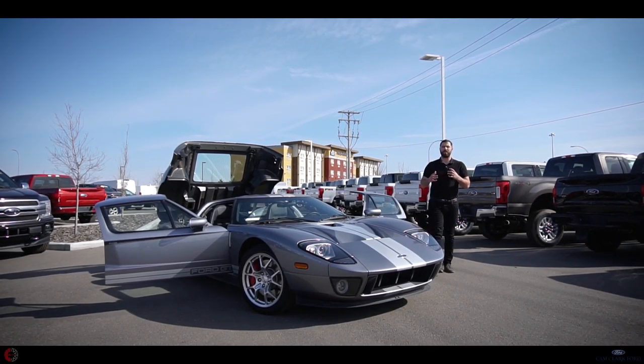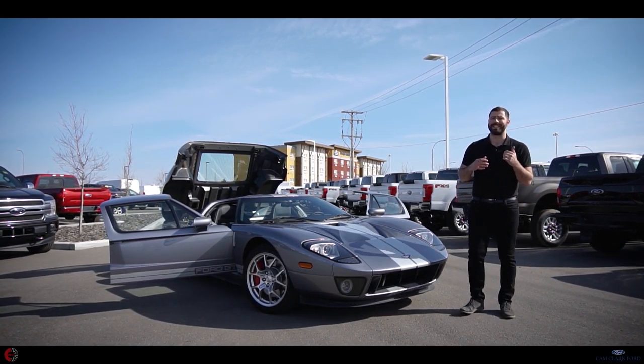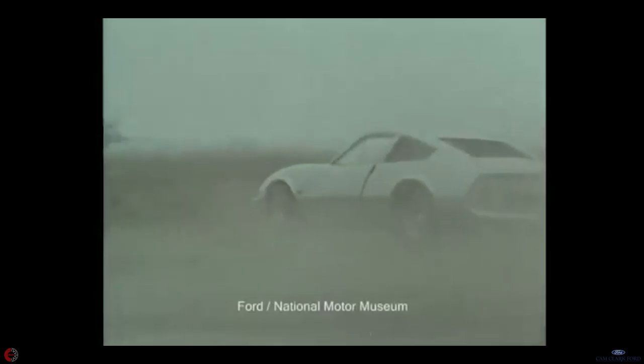After the GT40, Ford decided to experiment with the GT name. In 1970, they came out with the GT70, which was a rally spec car meant to compete against Porsche and Renault on the WRC.